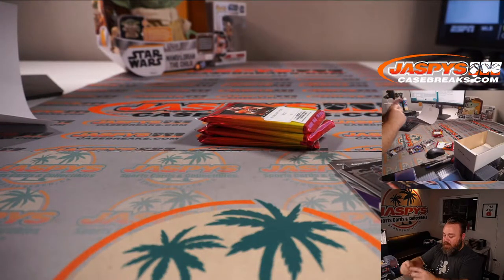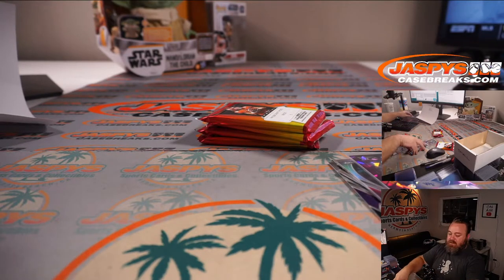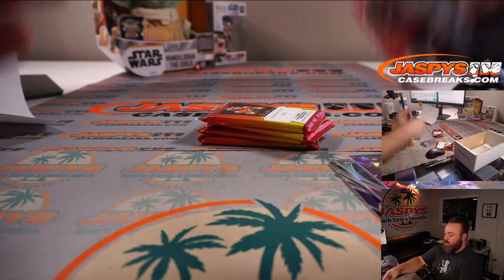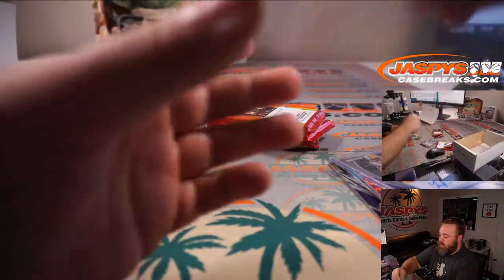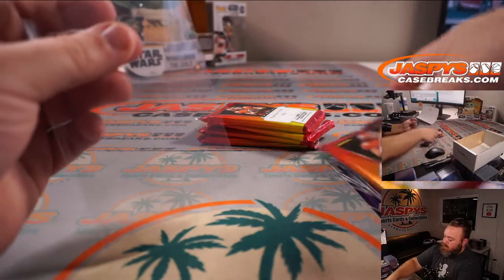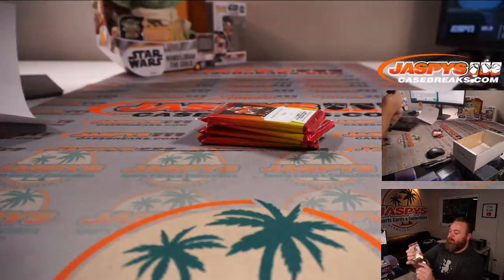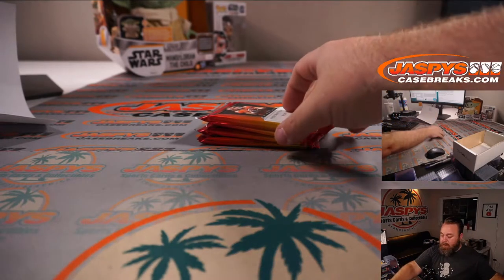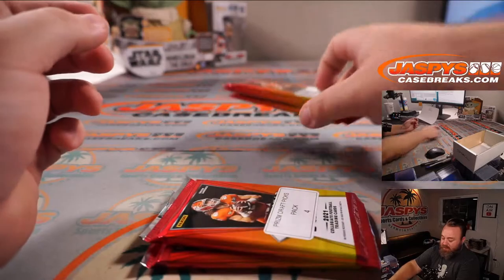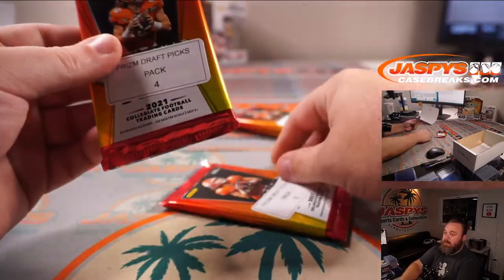And then Chipper, we're going to do your two packs, and then David, you'll get the last two. Chipper's got packs four and five. Good luck.